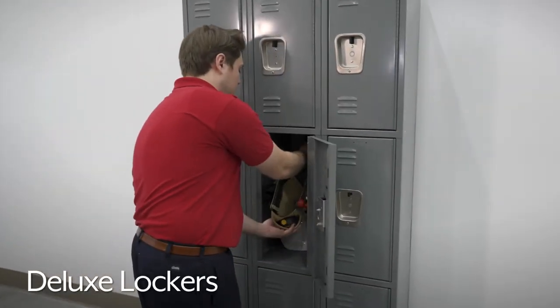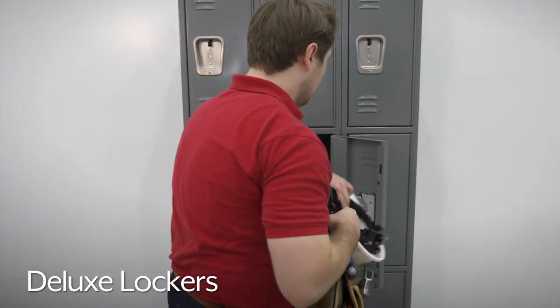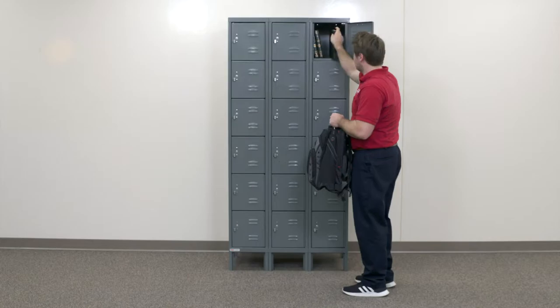Uline Deluxe Lockers are built for long-term, repeated use in tough environments like manufacturing plants, factories, and schools.